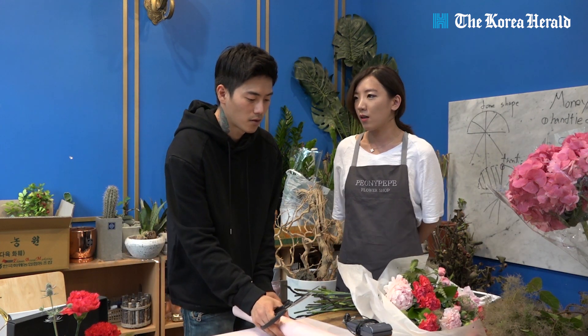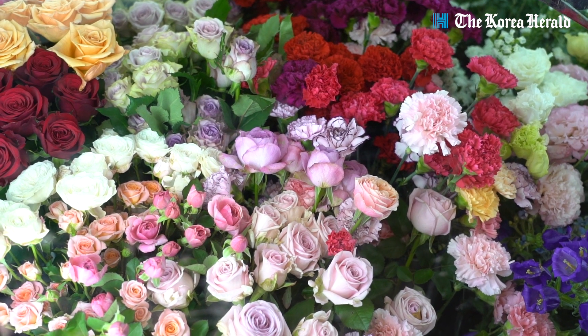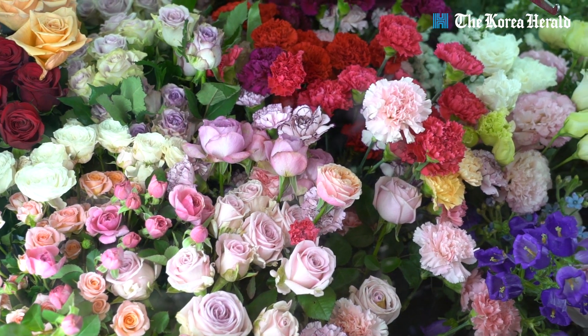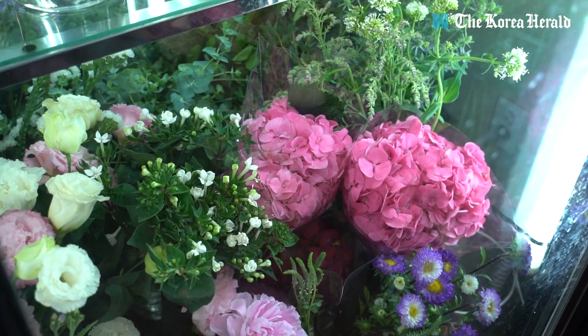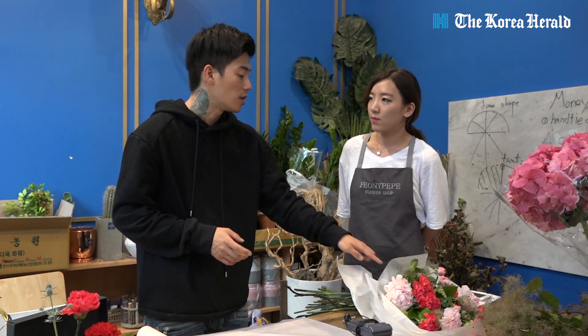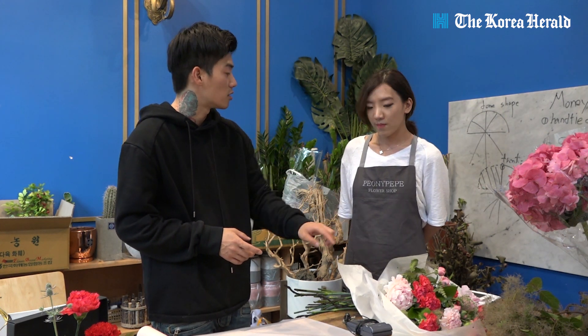Red carnations are classic, but these days carnations come in about 20 different colors. There are light pinks, deep pinks, and even two-tone gradient carnations. May is also peony season, and our shop always has peonies available. Arranging carnations together with peonies creates a really beautiful pairing.